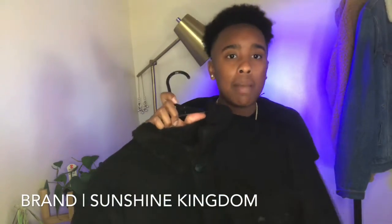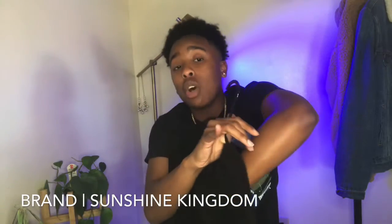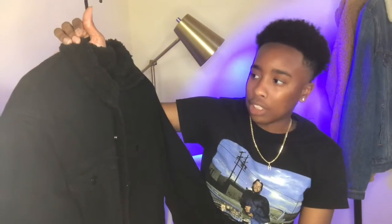I got this from TJ Maxx about two weeks ago — I'm really excited about it. I saw a similar one at Hollister for $70 but this was $25. Exact same thing, just a different brand. It's a small and still loose on me, which I like. I love the Sherpa collar, and the Sherpa continues into the inside of the jacket. It's midnight black — really clean and classic. I'm going to wear it with a black turtleneck, black pants, black Timbs, and gold accessories. I'm definitely going to take pictures in this.